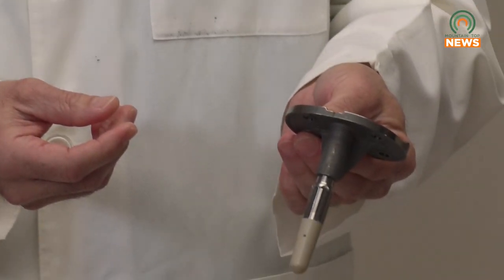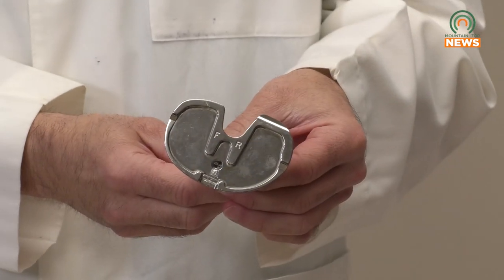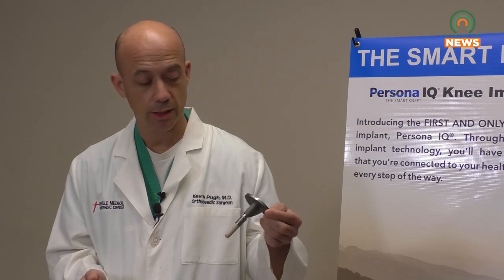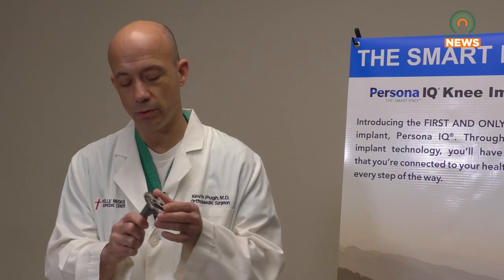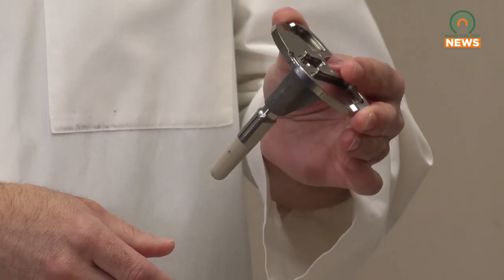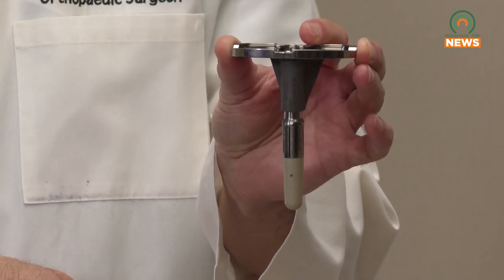Insurance is not an issue for the smart knee. If a patient wants it, they can have it as long as their knee meets certain criteria. In general, most patients who want the Persona smart knee can have it — that's not a big deal. This is what it is. Take away this bottom part, and that's a regular knee replacement implant. All we do is add a small extension — this little gray part hooks up to the computer and transmits all the data for us.